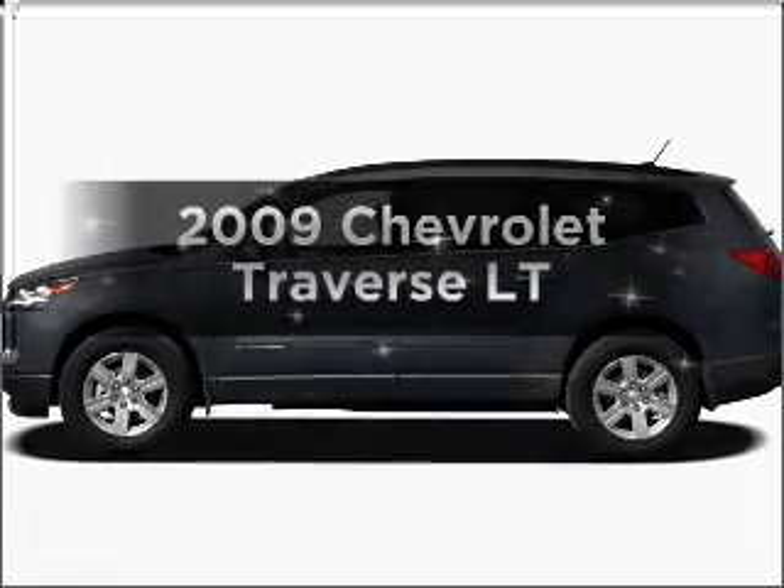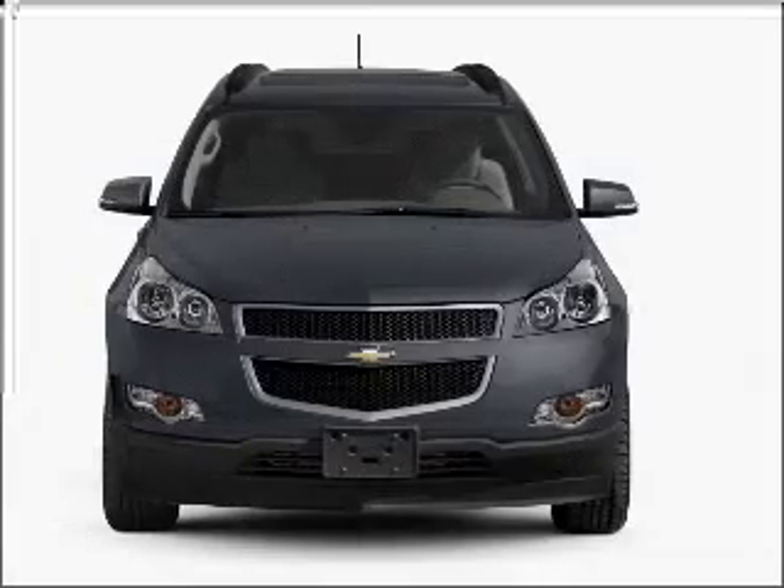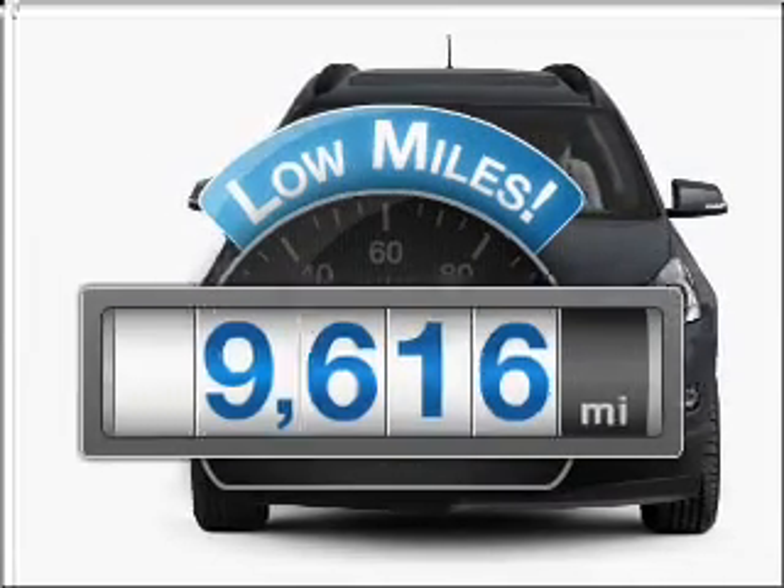Get noticed in this 2009 Chevrolet Traverse. If you're looking for an automobile with great attributes, look no further. With low miles, this automobile will take you far and get you where you want to go.